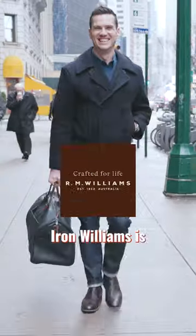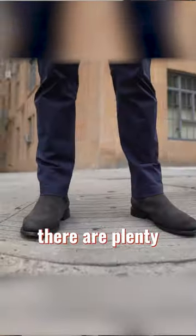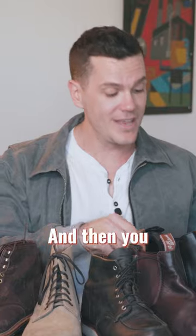After that, you want to get a good Chelsea boot. Iron Williams is sort of the king of this area, but they cost over $500. Otherwise, there are plenty of good options from Thursday, and Red Wing also has the Weekender.